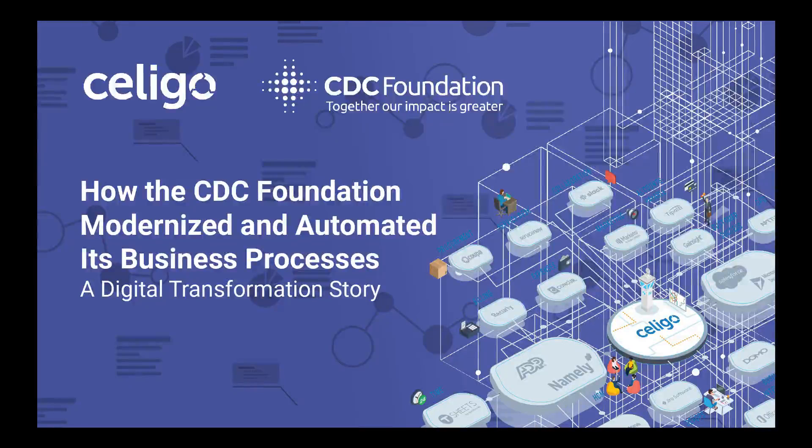Hi, I'm Malcolm James. I'm the Senior Technology and Business Solutions Manager at CDC Foundation. I've been at the foundation for about four years, and my main responsibilities are providing technology direction for the organization, from business systems to hardware and the management of IT staff.